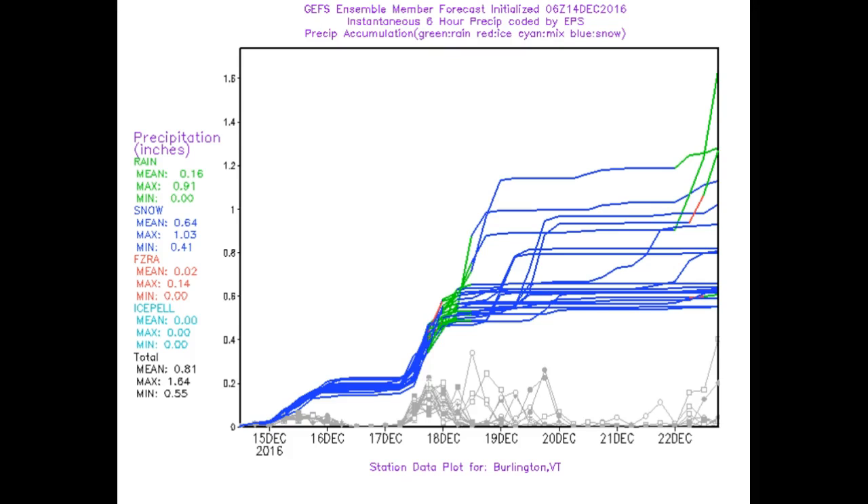GFS ensemble model plumes — you can see where we're getting a little bit of snow this morning, a little break in the action, more snow showers coming in, and then eventually that weekend storm where it's warm enough to rain. One little whisker here is showing freezing rain possibilities, and again this is centered on Burlington, Vermont. Thereafter, colder air works back in.